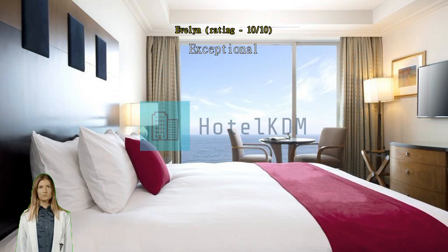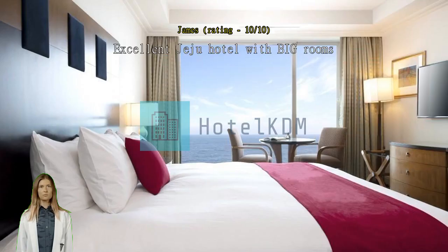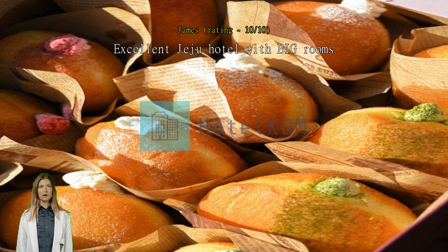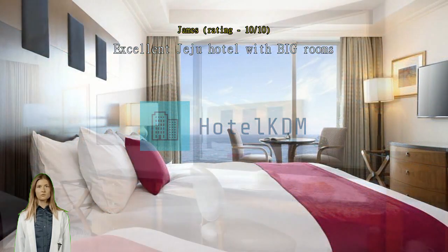Excellent Jeju Hotel with big rooms. We were so happy to find our room was huge, at least 3x bigger than any other hotel we've stayed in while journeying through Korea. We had an excellent balcony with a sea view, massive bathroom with a bath, separate shower and separate toilet. The beds were very comfortable and the room was very clean and nicely furnished. Highly recommend.